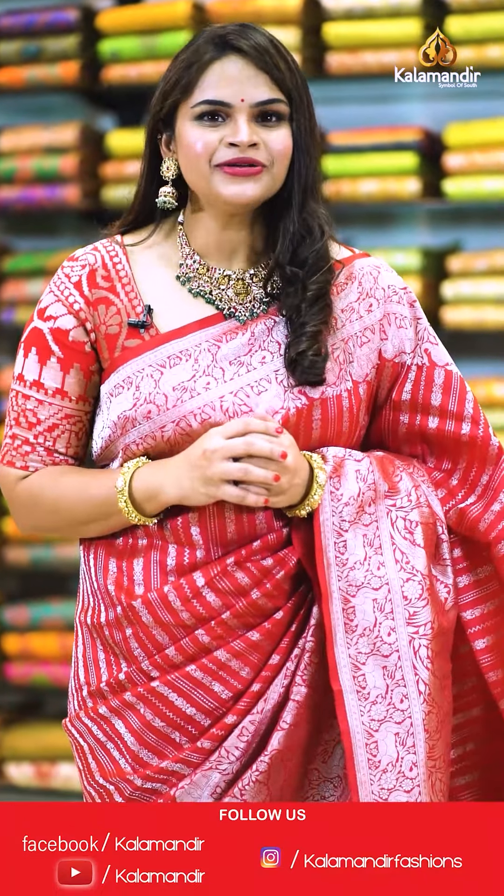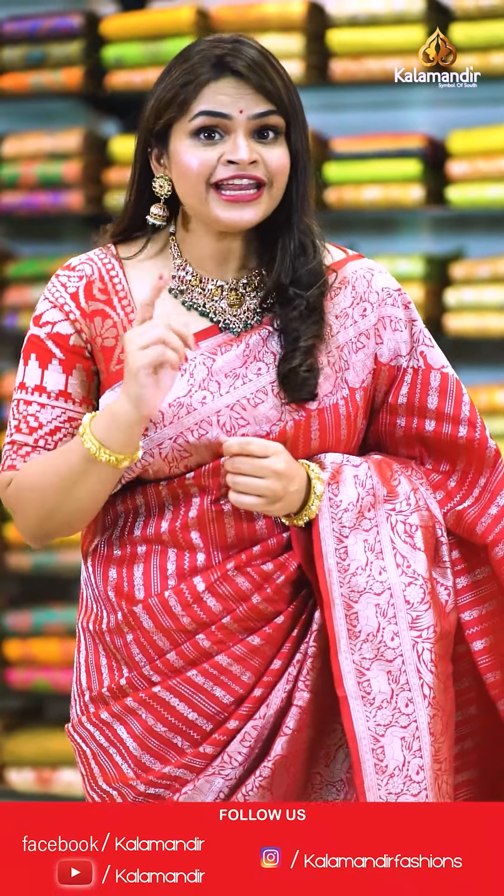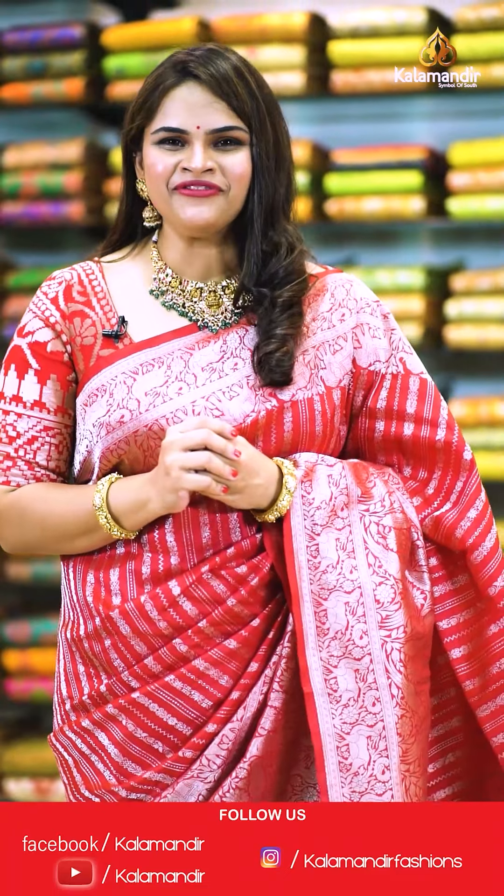Step into the world of beautiful, exquisite sarees close to our heart. Don't forget to follow the everyday live shows on Instagram and Facebook pages.